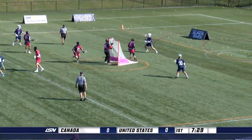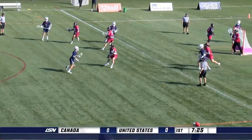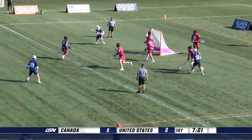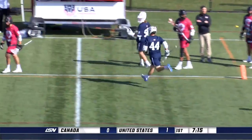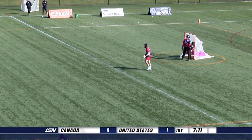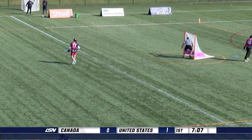Ryder Garnsey had three goals in the last outing against Canada — three creative goals. His stick skills are phenomenal; it's like he can pause time and get as many fakes as he needs. We talk about Justin Gutterding, who had a weekend himself, not playing right now. But Ryder Garnsey and Ryan Conrad — we've really seen their stick skills play to their advantage here.